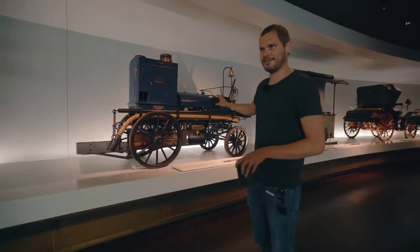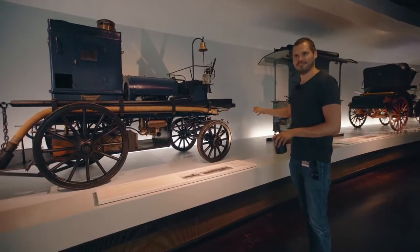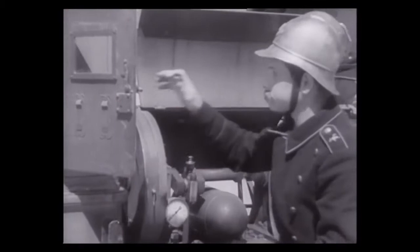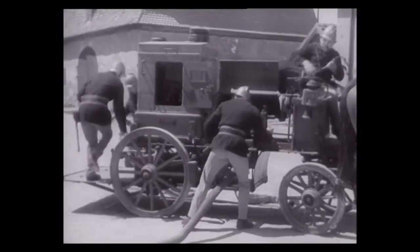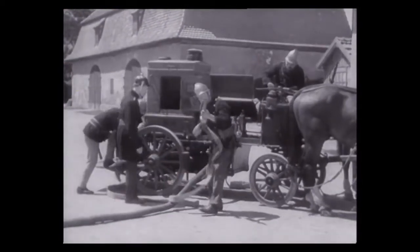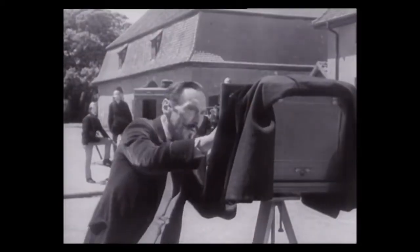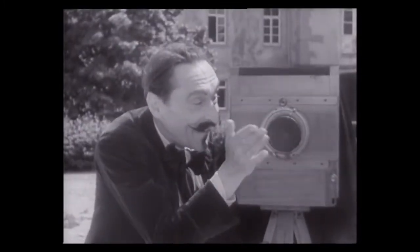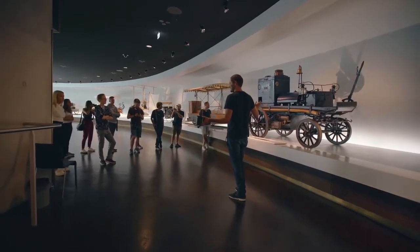That was the first fire engine. Funny enough, the engine wasn't used to power the vehicle — it powered the pump. Back then, the thinking was: fuel is highly flammable, so it's not a perfect idea to drive into a fire with a vehicle full of fuel. But they couldn't ignore that a petrol-powered pump was far stronger than 20 firemen could ever manage. So the compromise was: engine in the back, horse in the front. That's how the first motorized fire engine came to life.